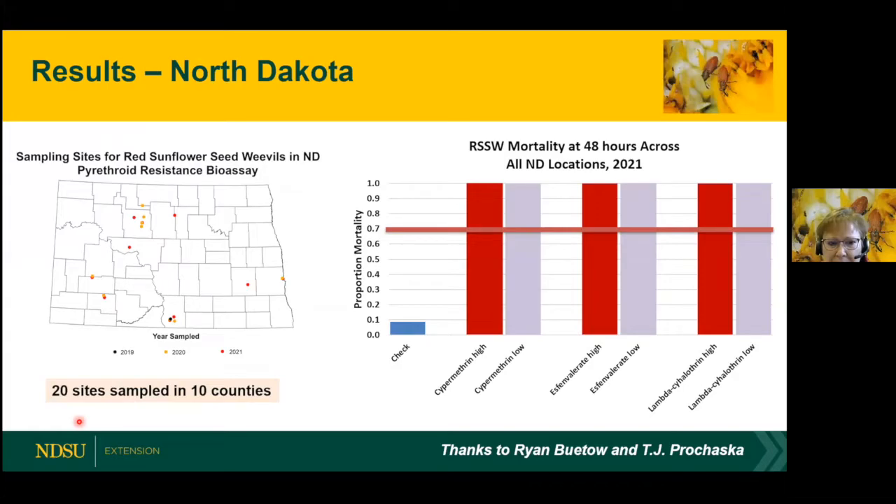For our results in North Dakota, we have 20 sites in 10 counties out of the south central, north central, southwest, and the Fargo area. However, we saw quite different results. Here's the 70% mortality line, and you can see we got close to 100% for really all the chemicals at low and high rates. It's not uncommon for insects when they're first developing tolerance or insecticide resistance to be concentrated in certain locations like South Dakota. We saw this with soybean aphid, where populations early on that were resistant to pyrethroids were concentrated in southwest Minnesota.